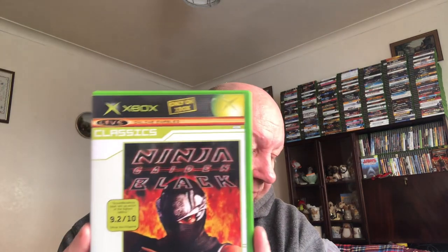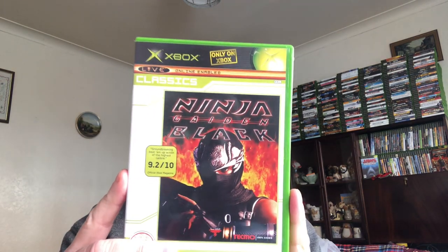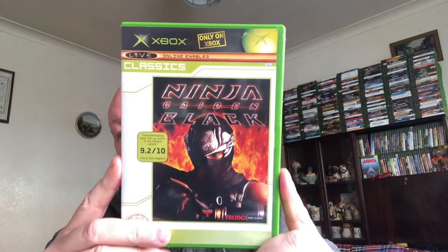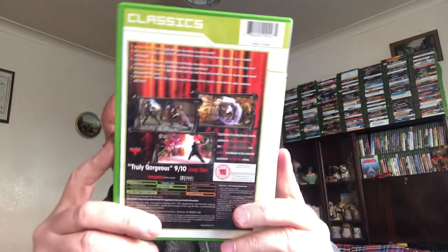This next one is only on Xbox. It's on the Classics series but you can find a non-Classic version which is a bit rarer and a bit more expensive. It's Ninja Gaiden Black. I paid a pound for this and it's currently selling for 12 pound — though the non-Classic series version sells for a bit more.